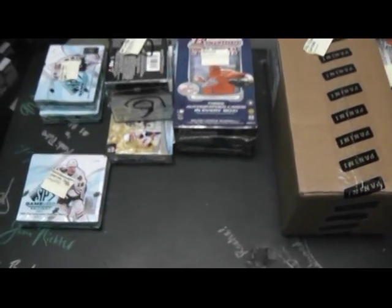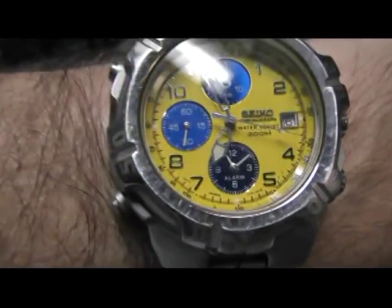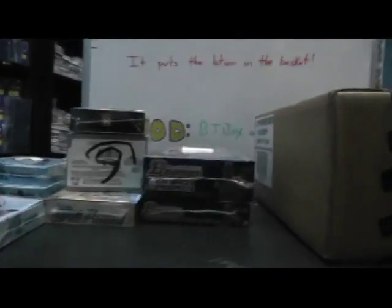All right, just got done with the four cases of limited. Those are all up on YouTube, grabbed a sandwich — was pretty hungry. Anyway, now it's seven o'clock. Got a few breaks lined up here. These are ones that were ordered between pretty much three and six.